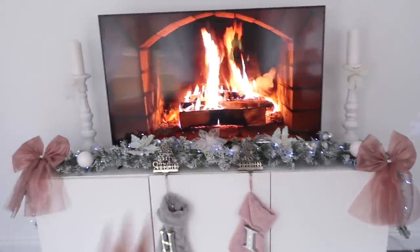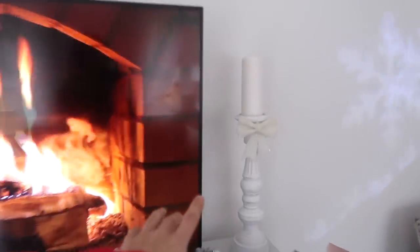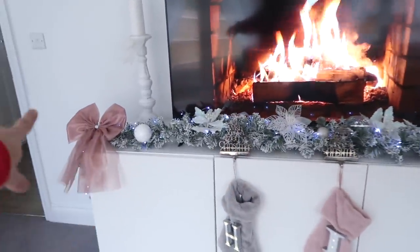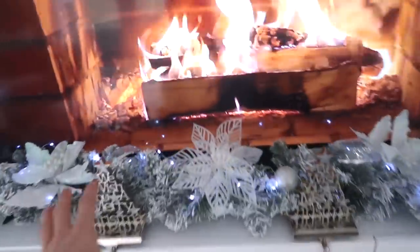Coming down to my fireplace, I've got these candlesticks from The Range - they were £6.99 each - and then I've got these bows on them. This is my garland - I will leave it linked below - and the bows are from Wilko's. I've just put a few things into the garland.